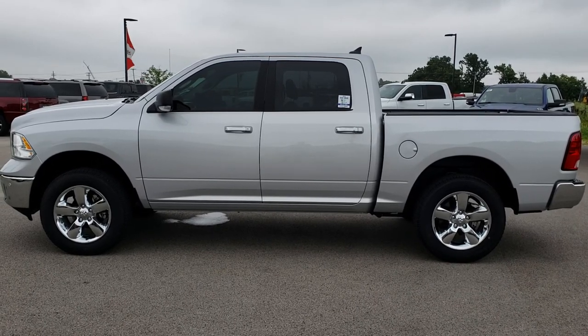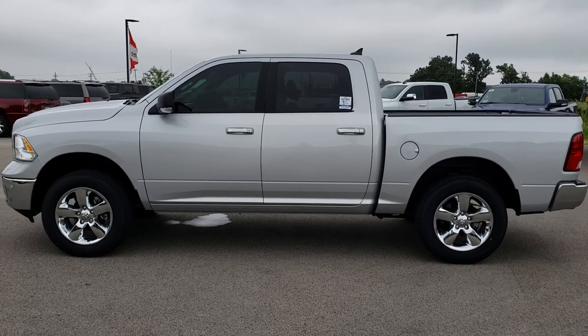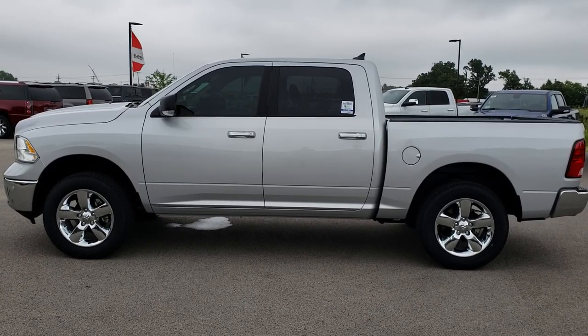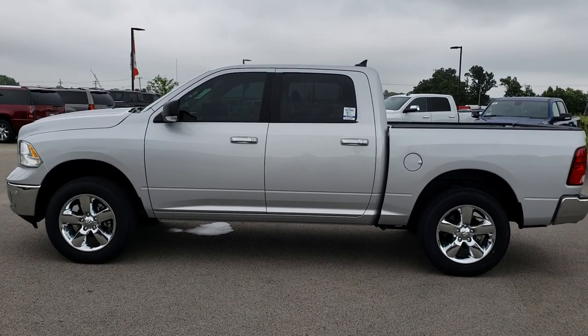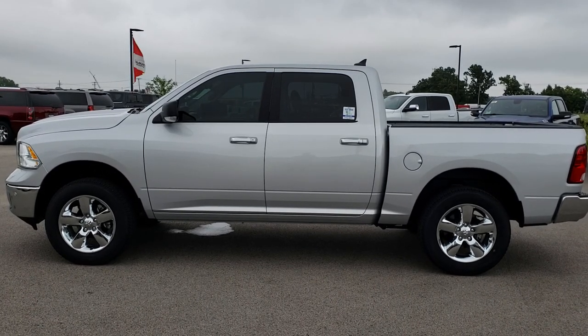In a second you will see a link to subscribe to our YouTube channel on your left, a link to more used inventory Ram and light duty truck videos like this one on your right, and on the bottom a link to this vehicle on our website. Click those and check us out. We really look forward to helping you with this super clean 2017 Ram 1500 Crew Cab Short Box EcoDiesel. Thanks again.